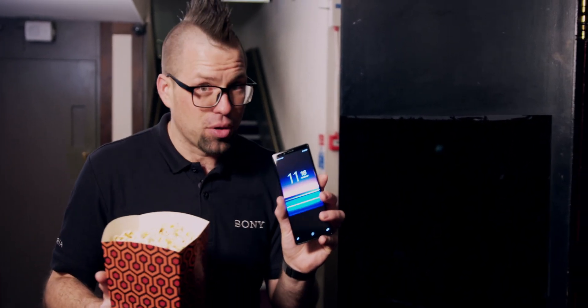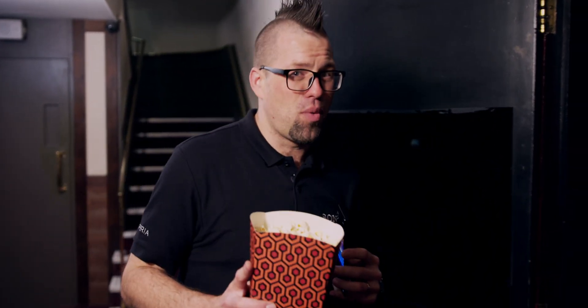Now, you remember how the XZ3 was branded the world's best display of any smartphone? Well, Sony have really taken it up a notch in standard mode in three different ways.